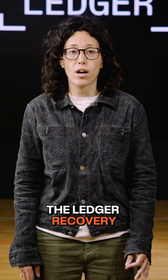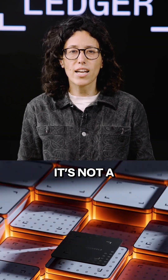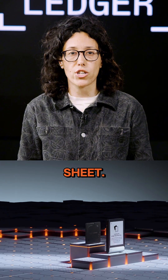And that's where the Ledger Recovery Key comes in. It's fundamentally different. It's not a wallet at all. It's purely a secure, physical backup solution designed to complement your existing recovery sheet.